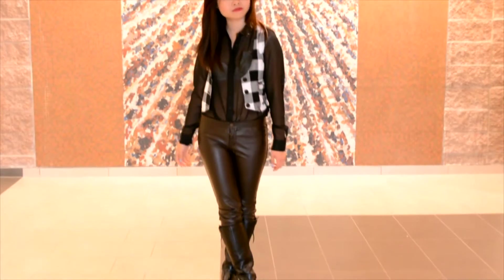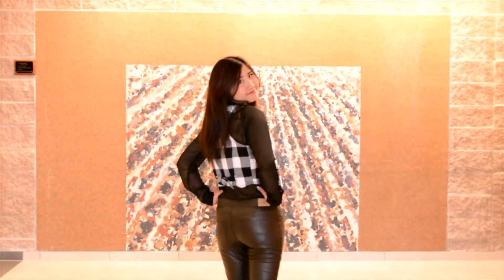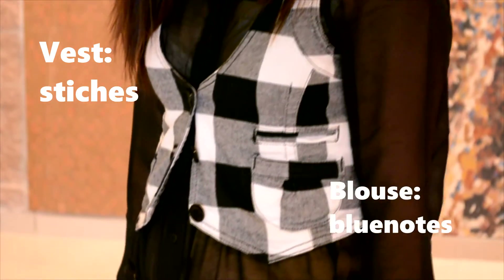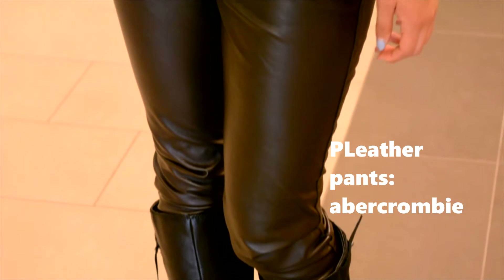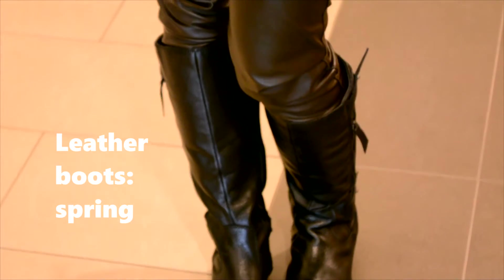I always seem to hate Tuesdays even more than Monday, so on Tuesdays I usually wear black, just because it seems like school never ends. I paired a black blouse with a monochromatic black-and-white checkered vest, which reminded me of the schoolgirl vibe. To toughen up the look a little bit, I added my leather pants as well as a pair of leather boots — keeping the bottom half entirely leather can also help elongate the figure.